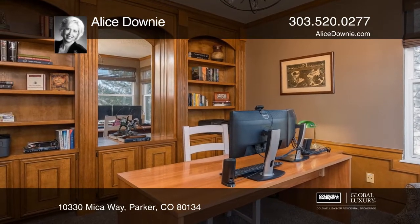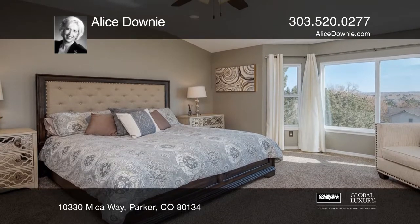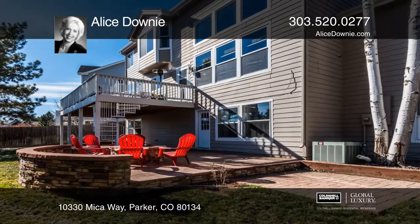White oak floors, master suite with upgraded master bath, mudroom with built-ins, lower level wet bar and walk out to the patio with fire pit. It's also walking distance to the community pool and Pine Grove Elementary.